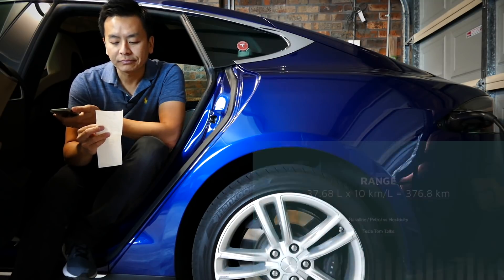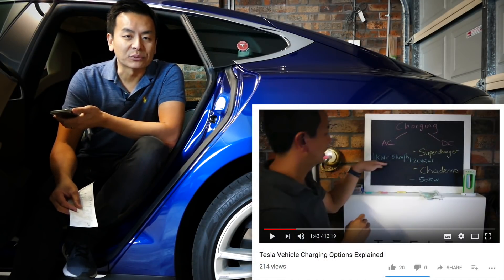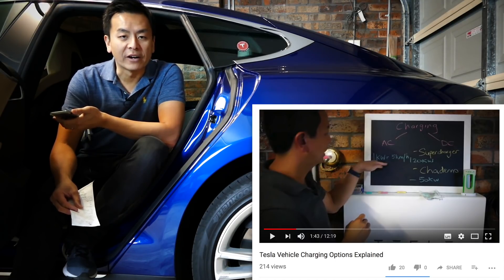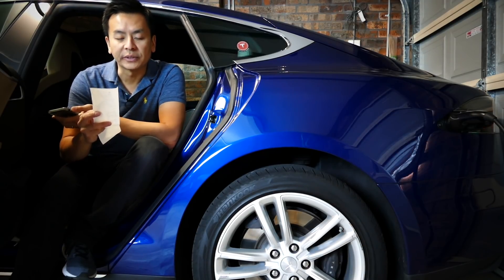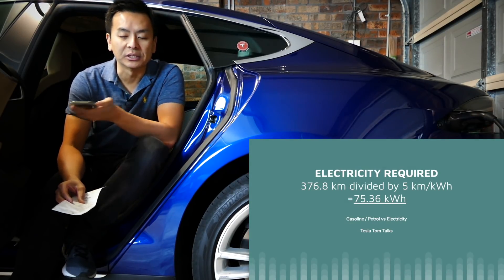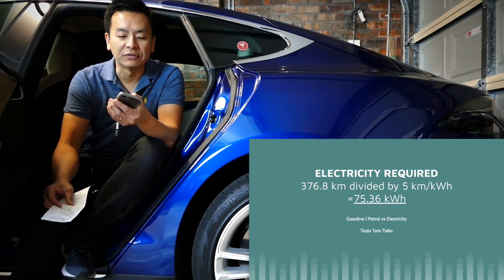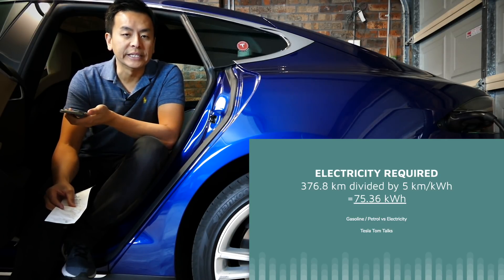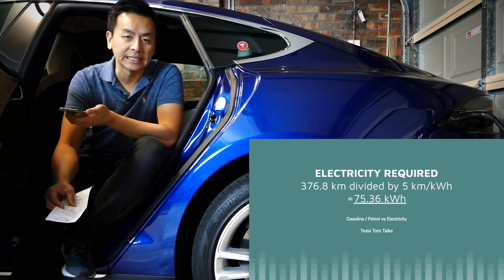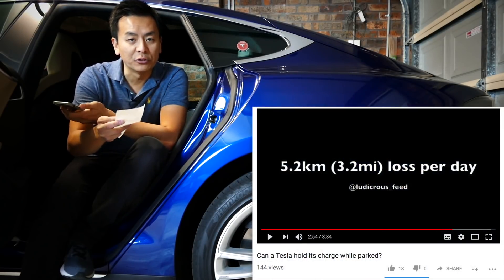As I've covered in other videos, it requires 1 kilowatt hour to run 5 kilometers of range. So for 376.8 kilometers, you divide 376.8 by 5 kilowatt hours per kilometer, which means you will need 75.36 kilowatt hours of charge for your car.